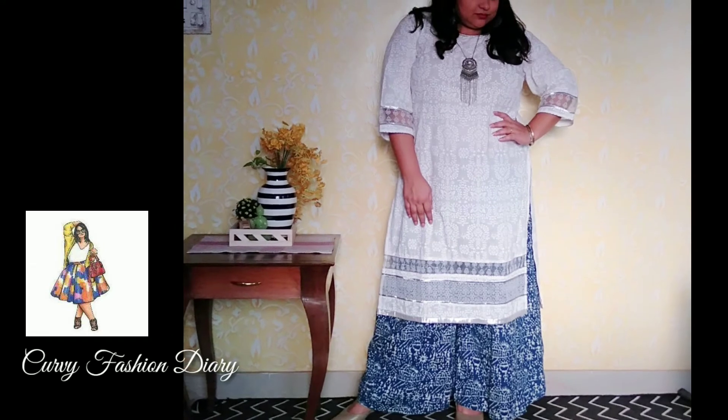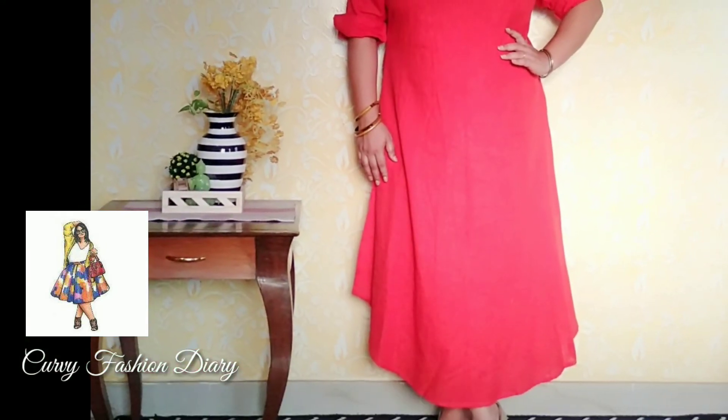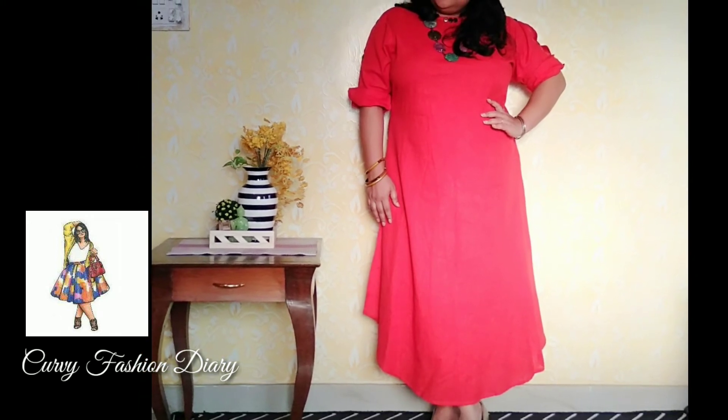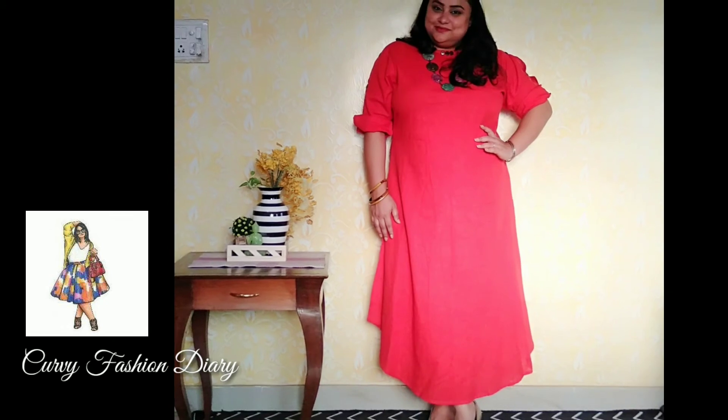Fourth: wear it like a dress. You may wear your long kurtis like a dress, whether they are floor length or ankle length. Ethnic dresses are in fashion right now and are a great option for summers.